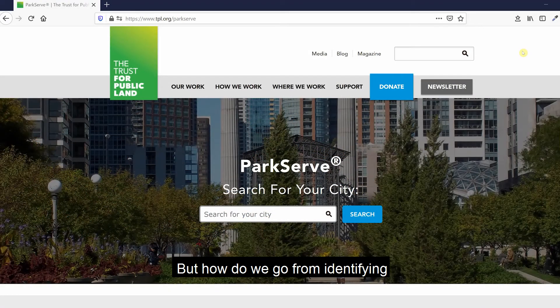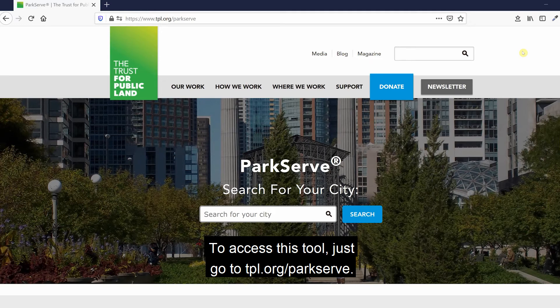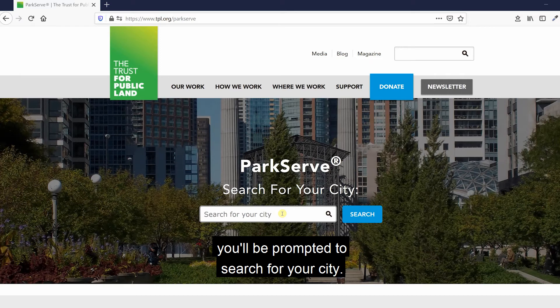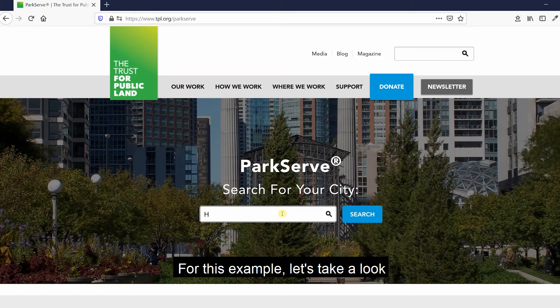But how do we go from identifying areas of need to actually planning new parks and trails to fill those gaps? To do that, the Trust for Public Land's ParkServe website is a very useful tool. To access it, go to tpl.org/parkserve — a link is available in the video description. When you arrive, you'll be prompted to search for your city. ParkServe is a national project covering over 14,000 communities across the United States, primarily cities but also quite a few smaller communities. For this example, let's take a look at Hershey, Pennsylvania.